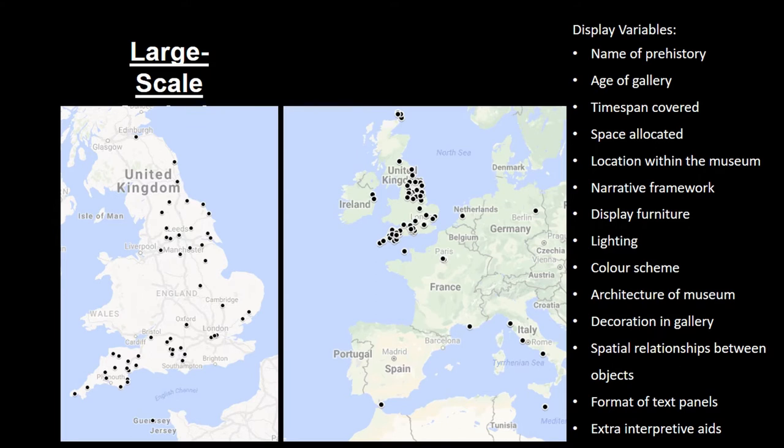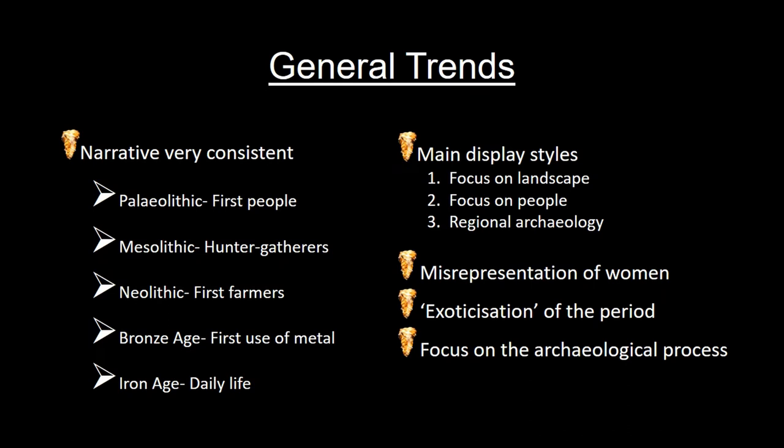It's these variables that affect how visitors engage and relate to displays. For example, the term used to describe prehistory can affect whether it's seen as something familiar and relatable, or as something disinteresting and irrelevant. I also look at the colour scheme, the architecture of the space, the amount of material on display, and a host of other variables. By recording these display variables across different museums I can start to see what trends and patterns there are in how prehistory is presented.